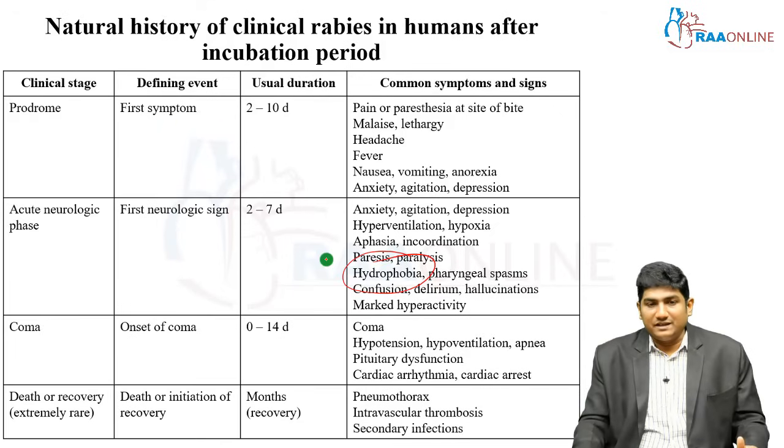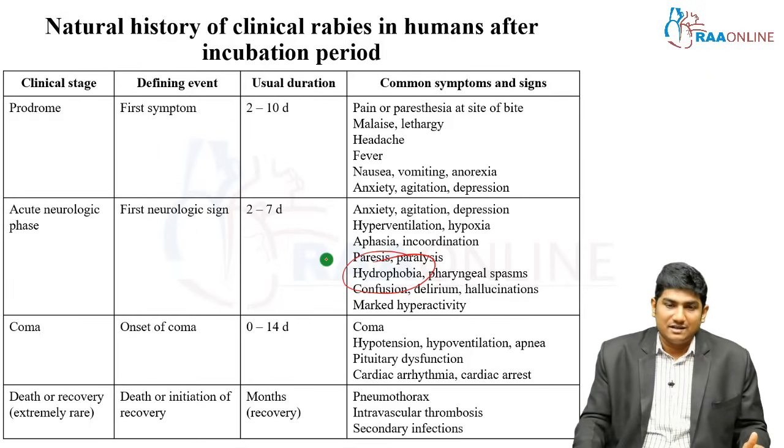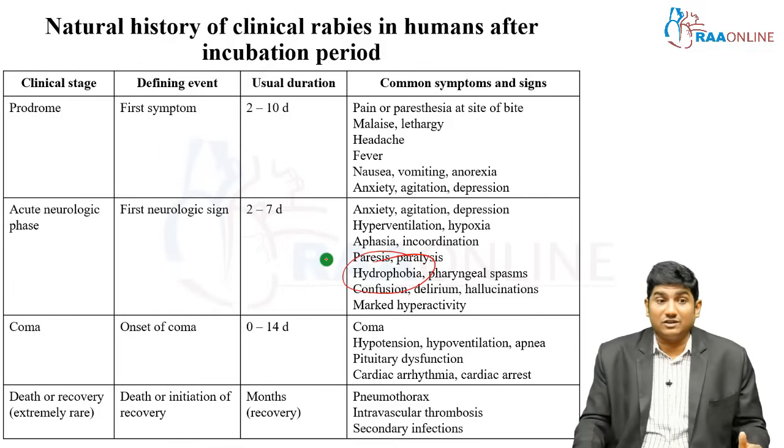Further neurological symptoms include pharyngeal spasm, confusion, delirium, hallucination, and marked hyperactivity. Then slowly the patient switches towards coma, which occurs in less than two weeks. Following coma: hypotension, hypoventilation, apnea, pituitary dysfunction, cardiac arrhythmias, and cardiac arrest eventually happen and the patient progresses to death.